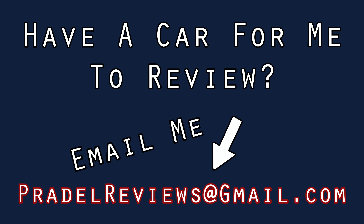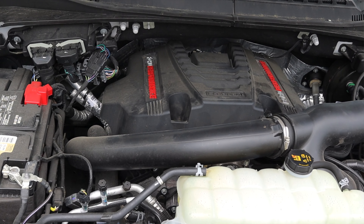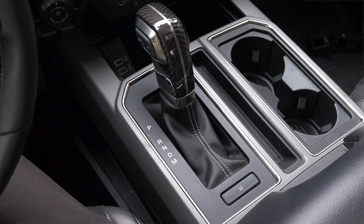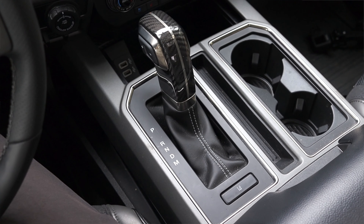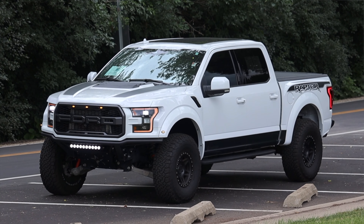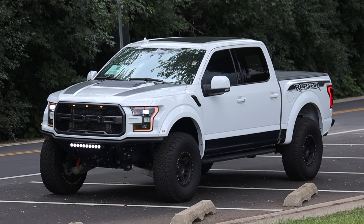Alright, what's up guys? My name is Zach and today I am driving a 2019 Ford Raptor. I'm super excited to be driving this Raptor because I've adored these trucks ever since they came out, and I haven't driven one until now.